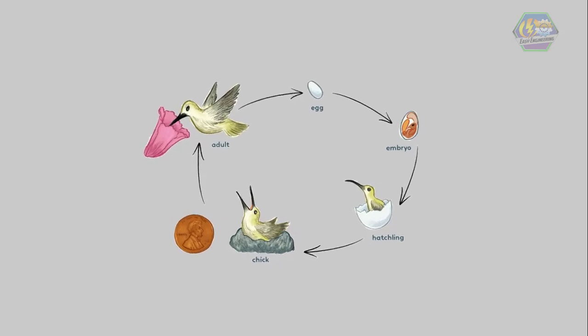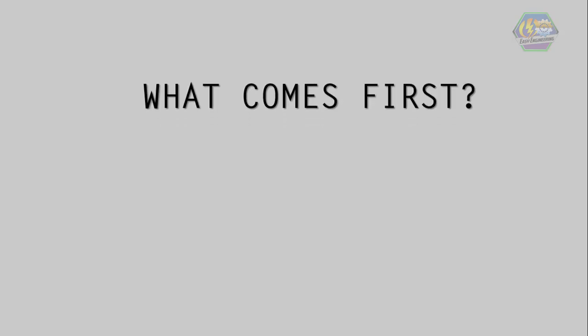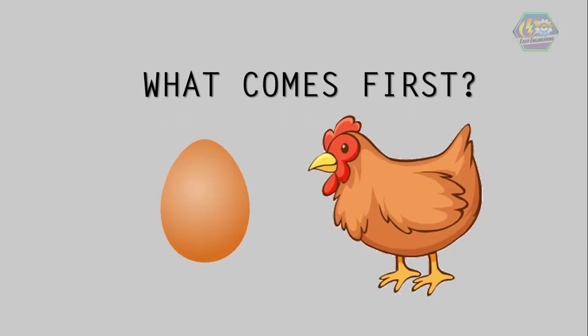There's one question that has been bugging lots of people from long ago: what comes first, the chicken or the egg? It might be the chicken, because then who will lay the egg? But then, chickens always hatch from eggs. Confusing, right? But for now, let's start with the little ones — the eggs.